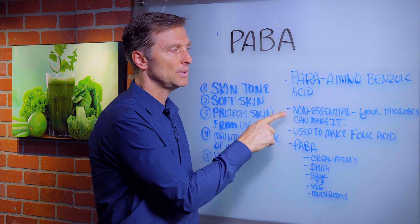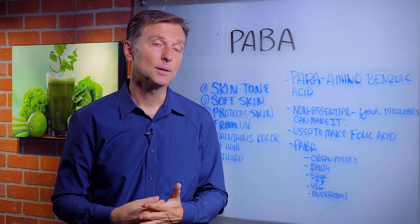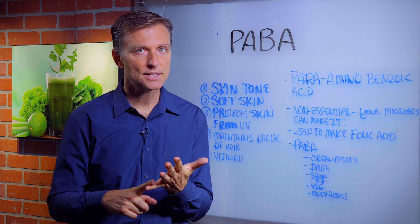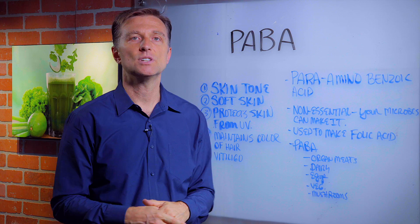It's actually called a non-essential vitamin because you don't need it from your diet — your body can make it. But in actuality, it's not really your body that makes it; it's the microbes in the gut that make it. So if you've had antibiotics in the past and you destroyed certain microbes, it could be that you're deficient in PABA.